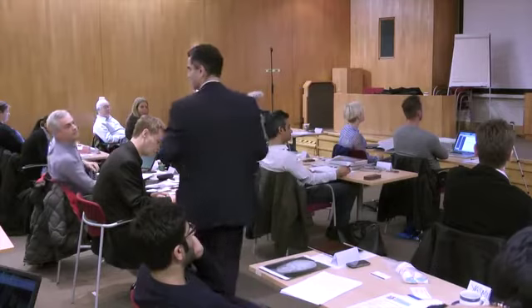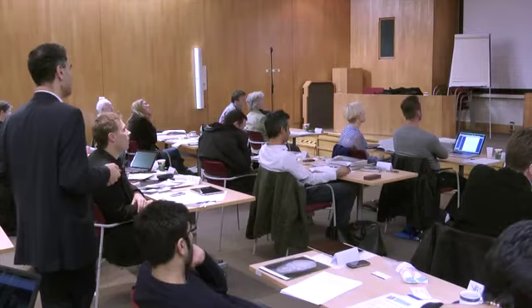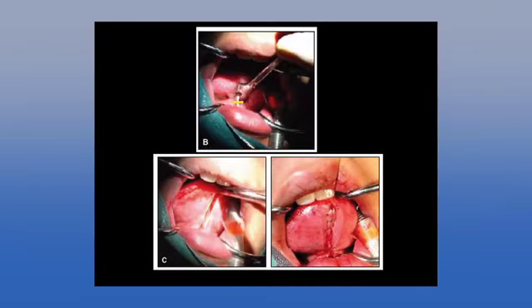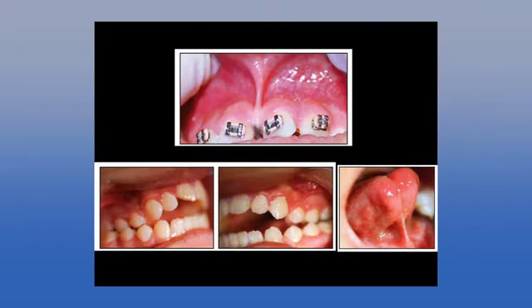Dr. Norcott's article covers normal frenum range of motion versus abnormal — a kid who pokes their tongue out and it goes down, tip of tongue on the lip, tip behind the upper incisors. He then shows the procedure and the result straight after. It's a very good article for parents to read. He also covers labial frenectomies, but I do not do those with a soft tissue laser — biologically that's not going to work properly.